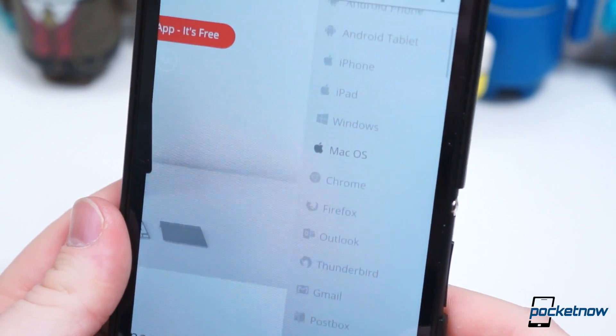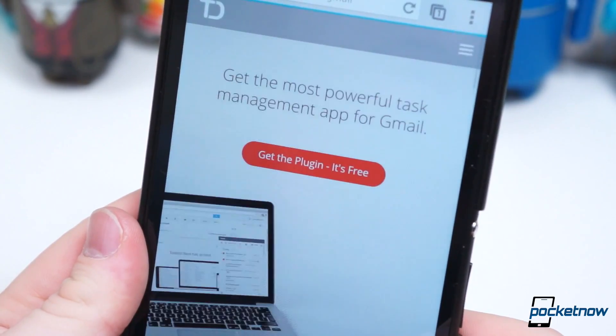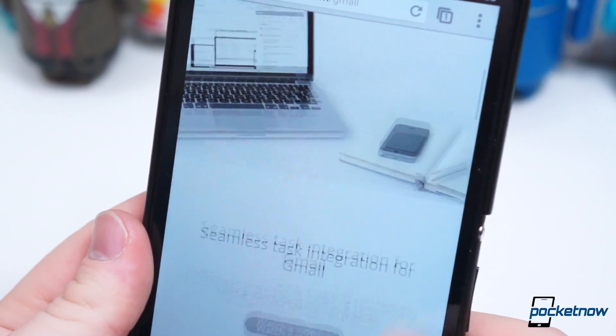Todoist is available across several different platforms: Android, iOS, Chrome, Firefox, macOS, Windows, Outlook, and it even has a Gmail plugin to add tasks directly from emails.